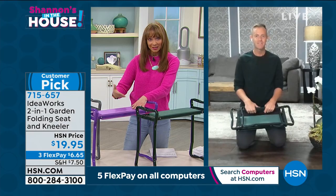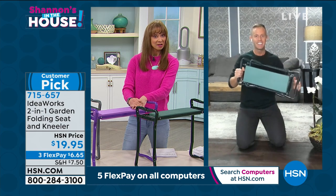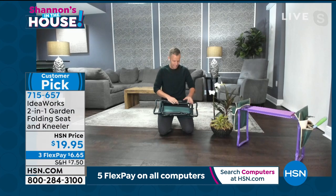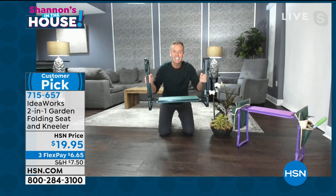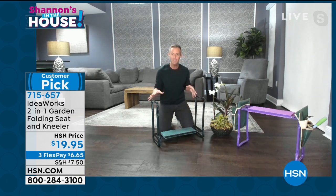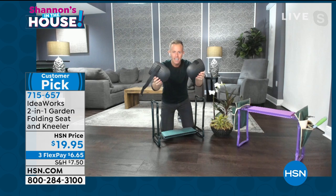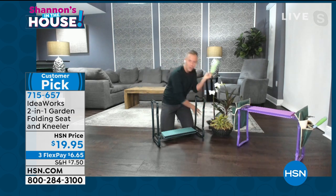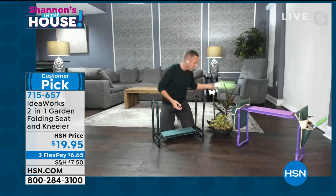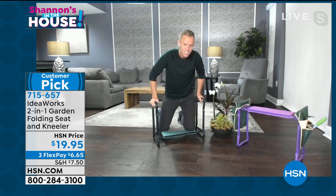People really discover new uses when they get it home. When they write reviews, they talk about the handlebars a lot. Listen — it locks into place. The handlebars and the EVA foam are two of the main features that separate us from everybody else in the market. You can go buy knee pads that you have to strap on, or a normal piece of foam with no handlebars and no EVA foam, which means you can puncture it. Here I'm able to use my arm strength to get down and up off the ground.